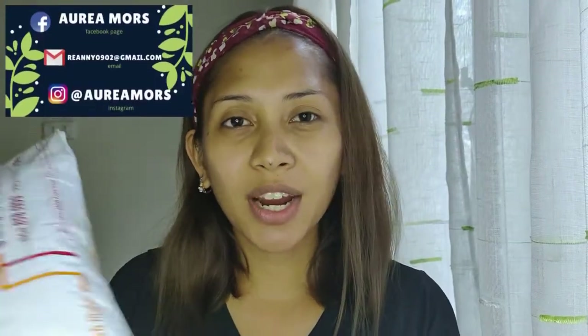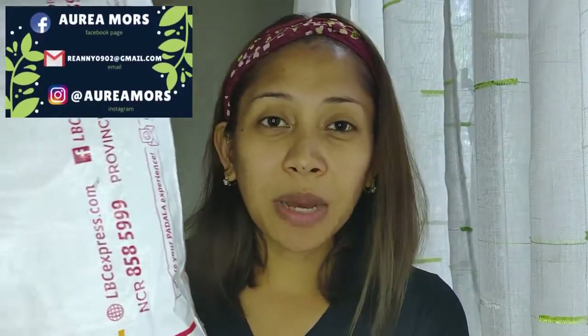Hi guys! Welcome back to my channel. This is again Oreo Morse. And for today's video, we are going to try out itong mga makeup na nasa parts nito.